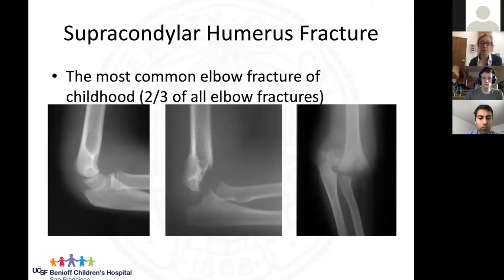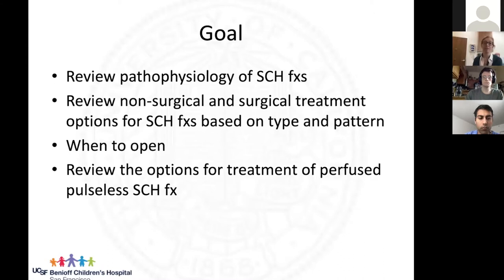It has a wide spectrum of presentation — anything from an absolute nothing injury where your child is fine, to a major, possibly limb-threatening injury where you can have nerve or blood vessel injury, and in very rare cases kids have lost their arms. Our goals today are to review the pathophysiology, review non-surgical and surgical treatment options based on type and pattern, talk about when to open these, and review options for treatment of perfused pulseless supracondylar humerus fractures.